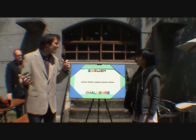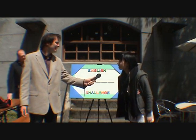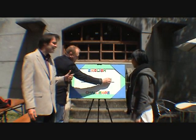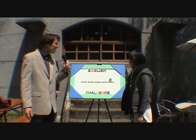What's the next letter you would like to guess? E. Is there an E? Yes, there's one E. Here it is, right there. OK, looking good.